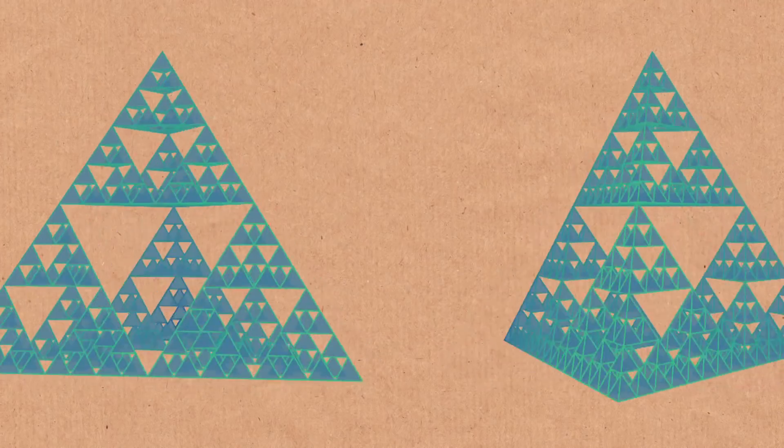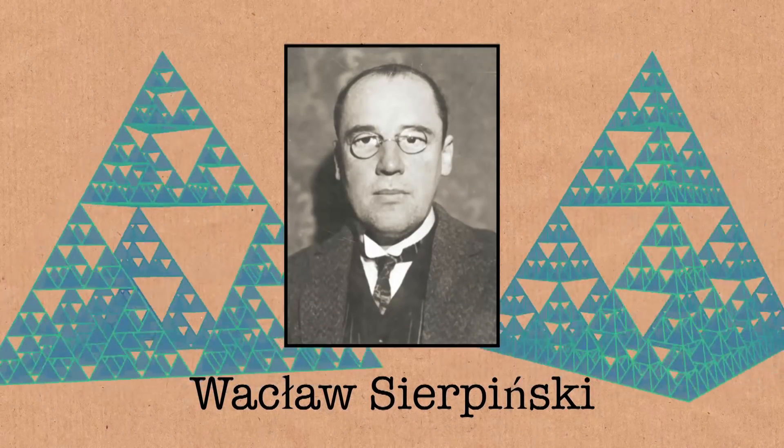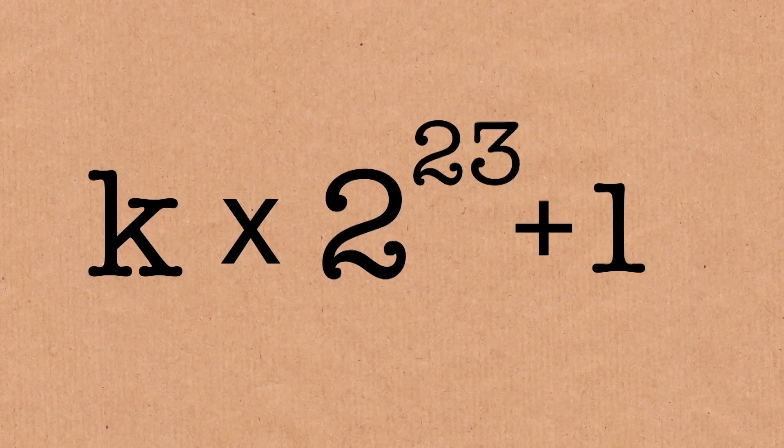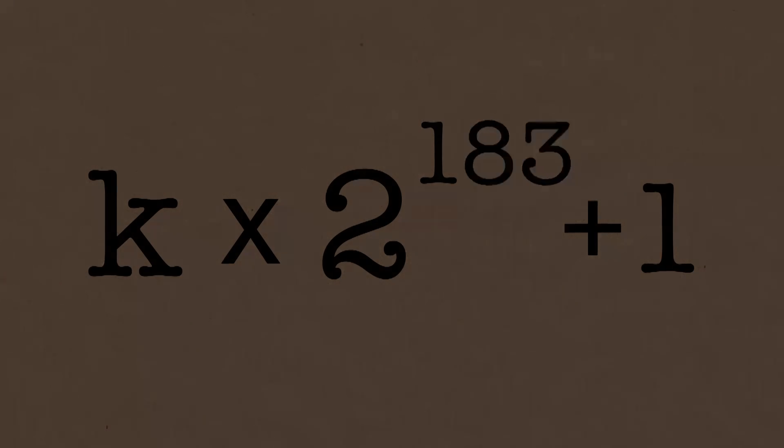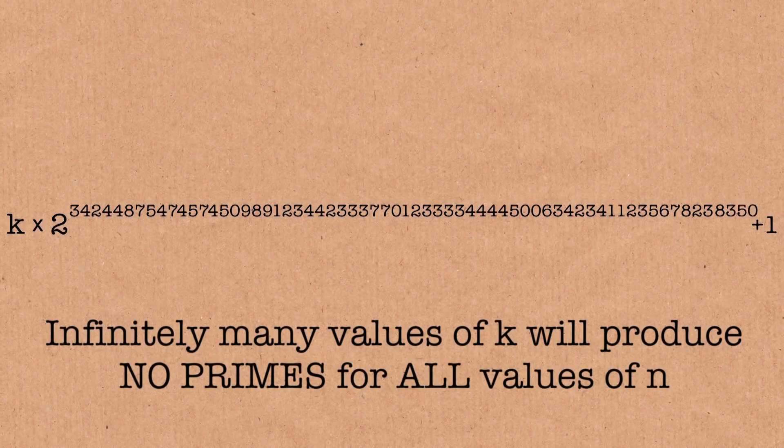In the 1960s, mathematician Sierpinski said that if you take something of this form — k times 2 to the power of n plus 1 — and you keep running through it, there are numbers that will never hit a prime. You'll keep going forever and you'll never get a prime. In fact, he said there were infinitely many of them. So there are loads of them out there. The natural question is: what's the smallest one? Well, we don't quite know.